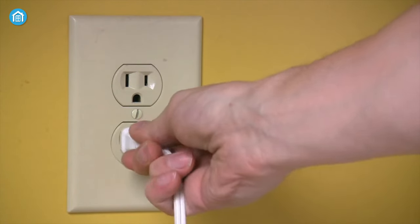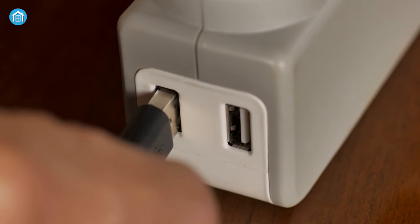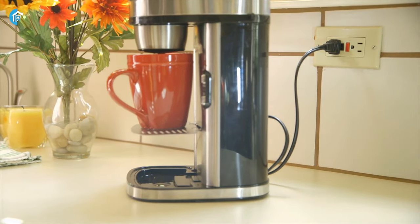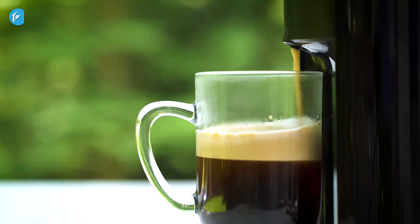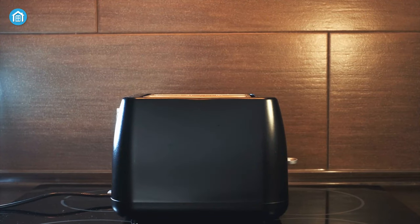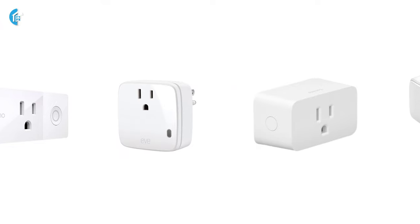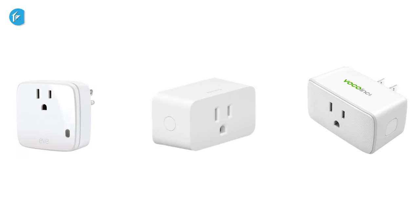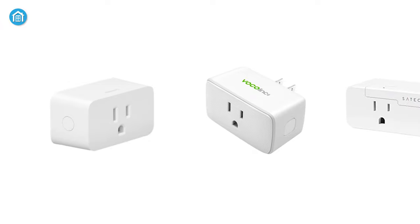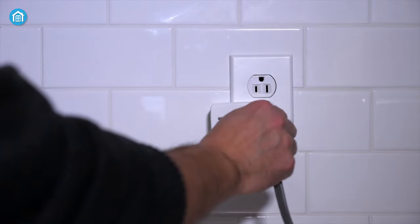Smart accessories like smart plugs make managing your home easier, and the best smart plug can help you turn traditional and older electric appliances into smart ones. These smart devices can switch on your coffee maker and toaster automatically in the morning if you set timers or scenes. In this video, we have gathered the five best smart plugs for Apple HomeKit to make your Apple ecosystem smarter.